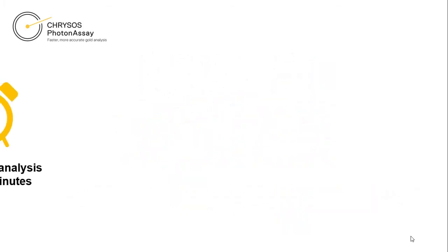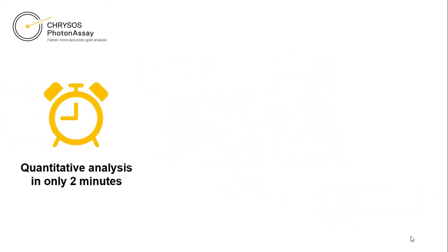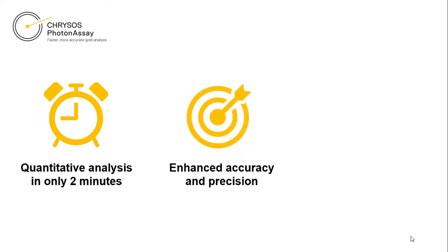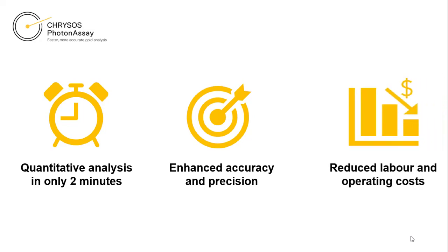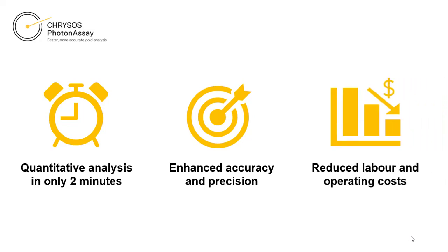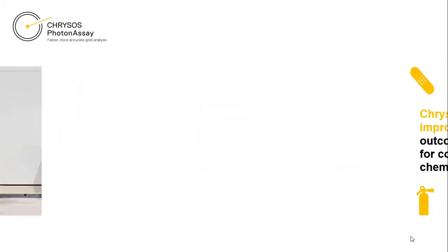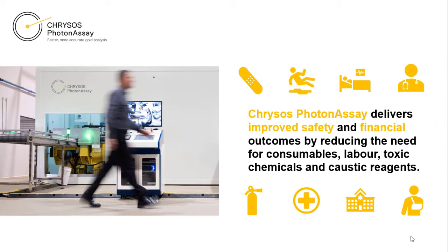The technology not only provides quantitative analysis in as little as 2 minutes, it also offers improved accuracy and precision, and the reduction of overall operating and labour costs. By reducing the need for consumables, toxic chemicals and caustic reagents, Chrysos Photon Assay also delivers positive safety and financial outcomes.